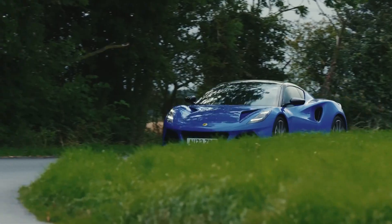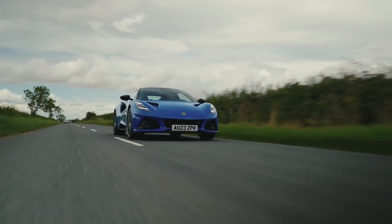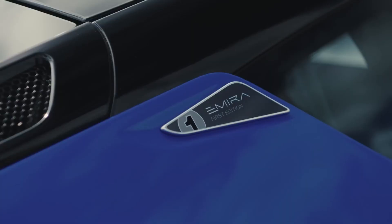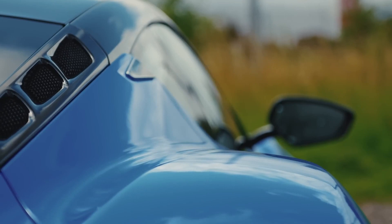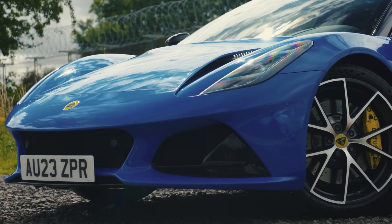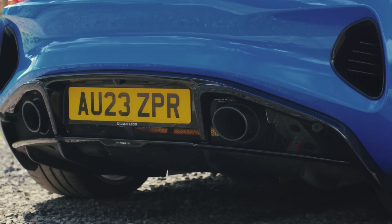All first-edition Amiras, which you'll be able to option with either motor, come with 20-inch ultralight forged alloy wheels in a V-spoke design that are diamond-cut for a two-tone finish, but all-silver or all-black finish will also be available at no cost. Two-piece brake discs are available with red, yellow, silver, or black calipers, with a tire pressure monitoring system included in the first-edition package.